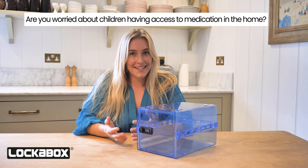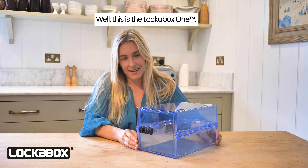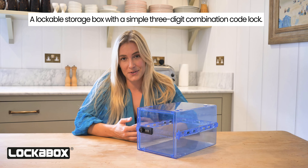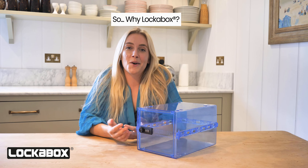Are you worried about children having access to medication in the home? Well, this is the LockerBox One — a lockable storage box with a simple three-digit combination code lock that allows you to store medication safely in the home. So why LockerBox?